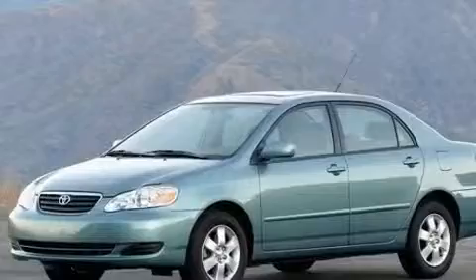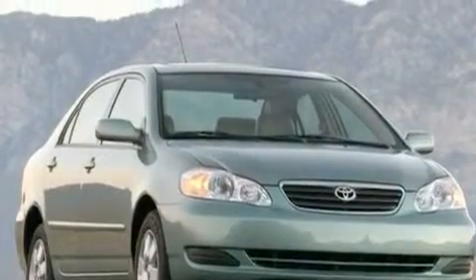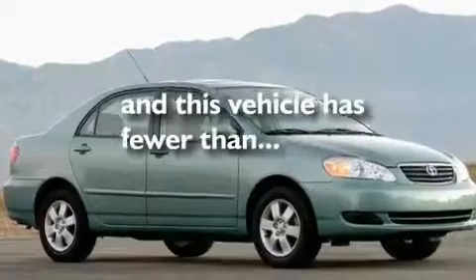Its top features include a split folding rear seat, a rear window defroster, a keyless entry system, a CD player, a four-wheel independent suspension, a passenger side vanity mirror, privacy glass, and this vehicle has fewer than 63,000 miles on the odometer.